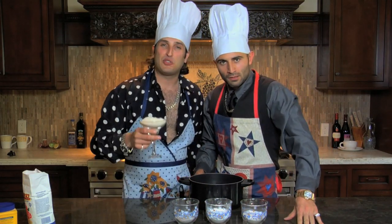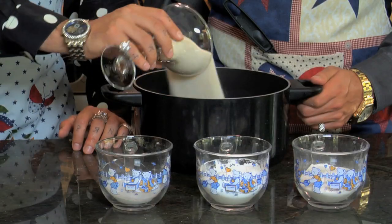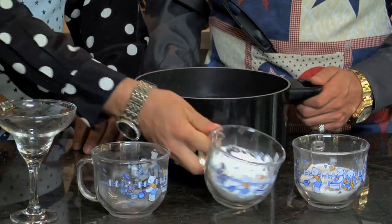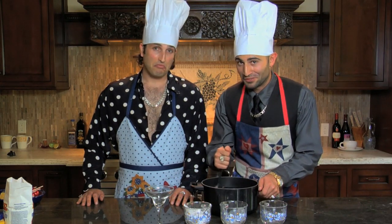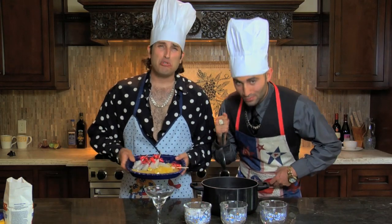First we take the sugar and pour it into hot water. Then we add the rest. Stir for 2-3 hours, otherwise you can kill your customer. Let it cool and then package for distribution. So it looks like this.